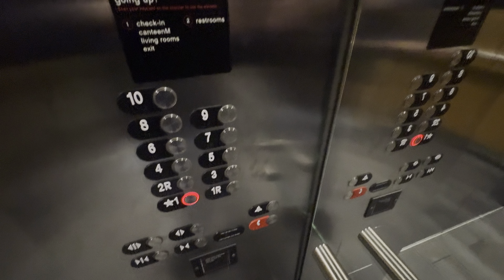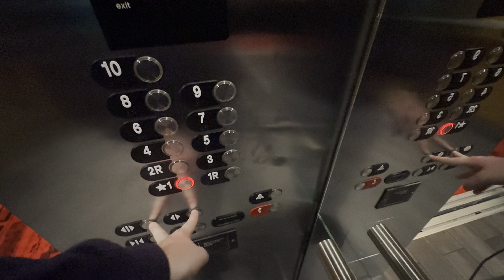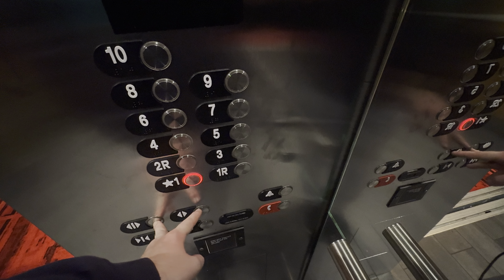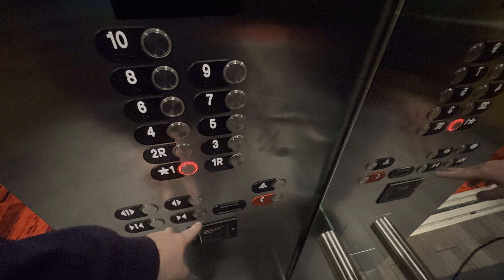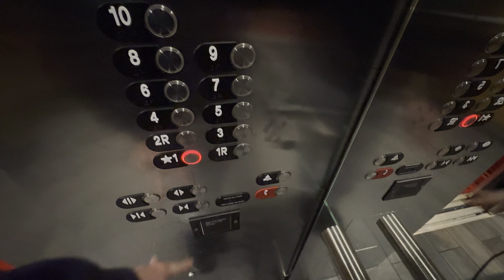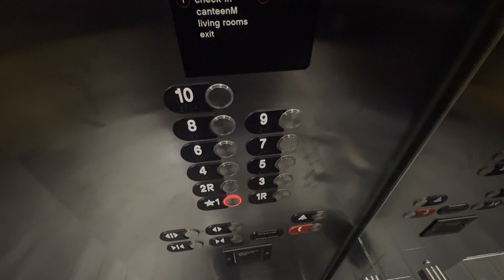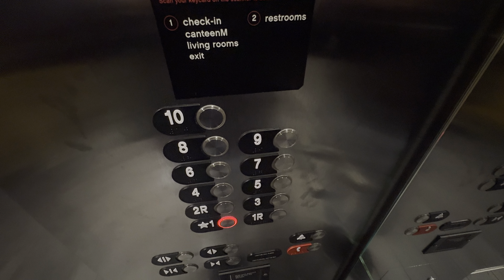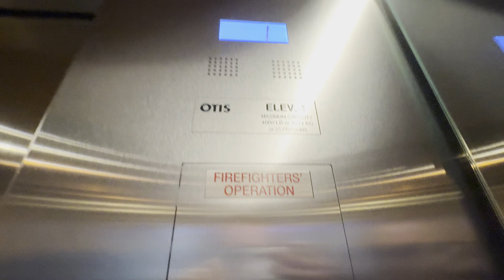Fifth floor. Stopped at 5. Going down. First floor — here at one. Keep going.